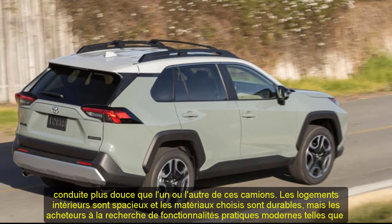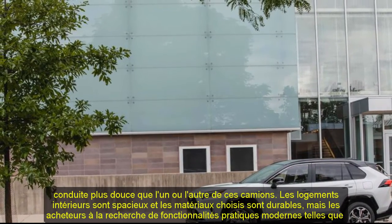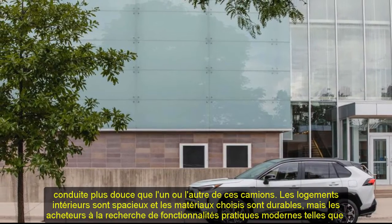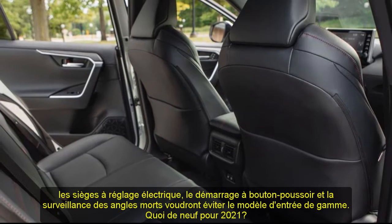Toyota has made only one change to the RAV4 for the 2021 model year: Blizzard Pearl replaces Super White on the color palette. A plug-in hybrid RAV4 Prime joins the lineup, and the hybrid model gets a new XLE Premium trim; we review the two hybrid models separately.